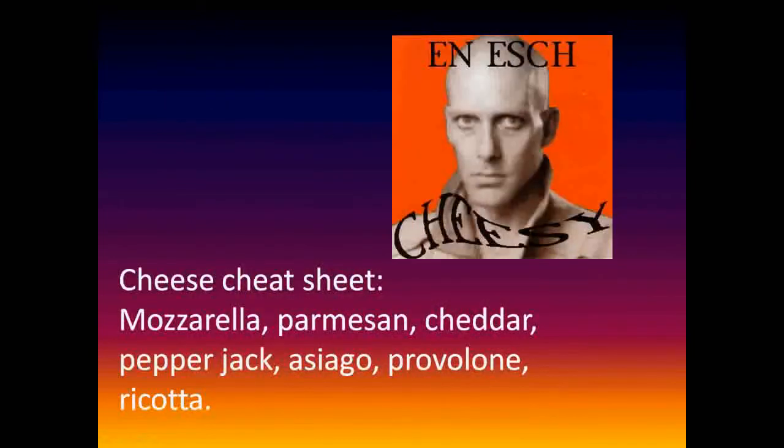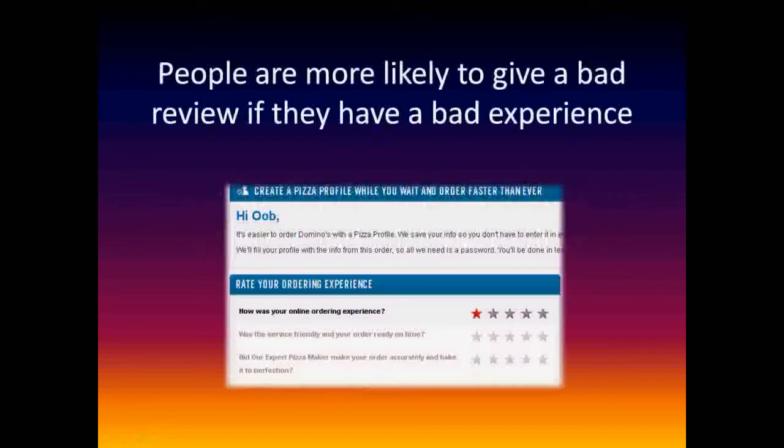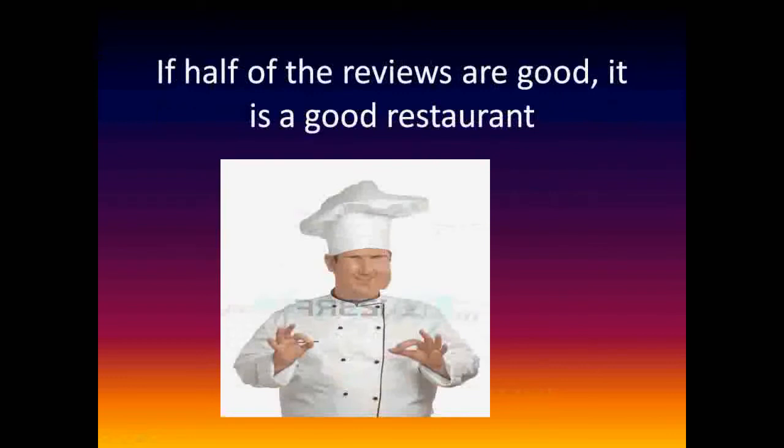Here are some cheeses you might find on your typical pizza. Look at Yahoo! — search Missoula Pizza Delivery and click on reviews. People are more likely to give a bad review if they have a bad experience, so if half of the reviews are good, it's a good restaurant.